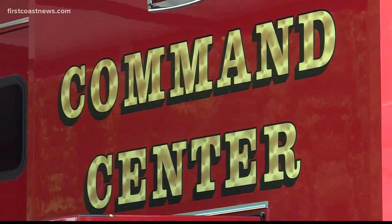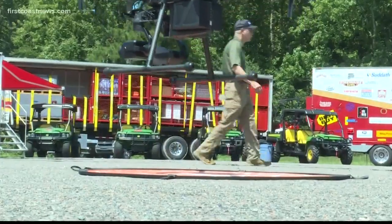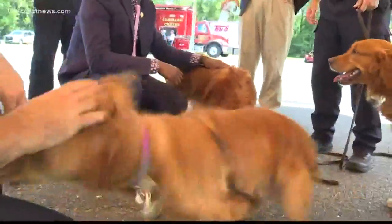New this year is an updated command center along with these drones. The drones are armed with a grid and meter that allows crews to search through hazardous materials and rough areas without having to put boots on the ground. These dogs may look cute, but they've been certified in the last two months to help in any search and rescue effort.